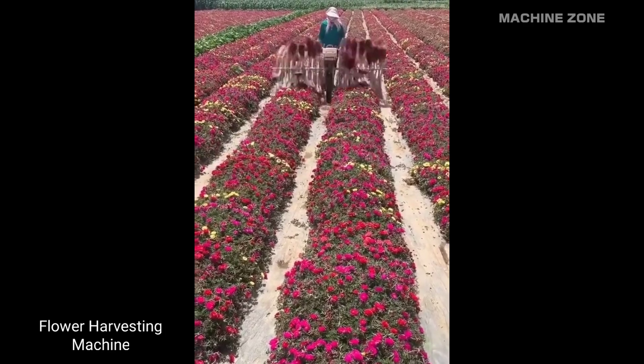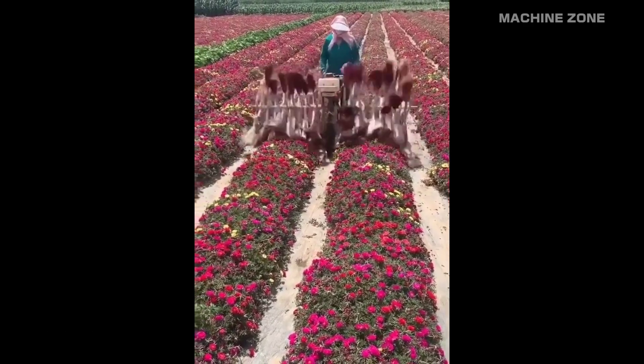Flower harvesting is embracing the touch of technology, with fascinating machines streamlining the process.